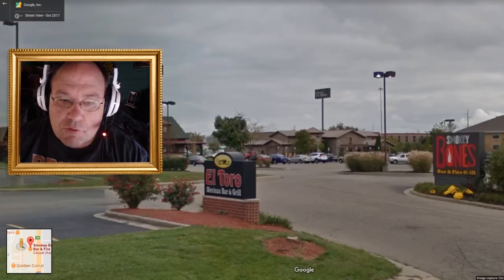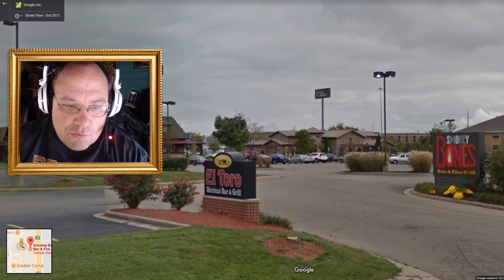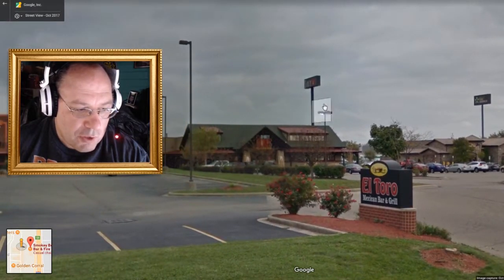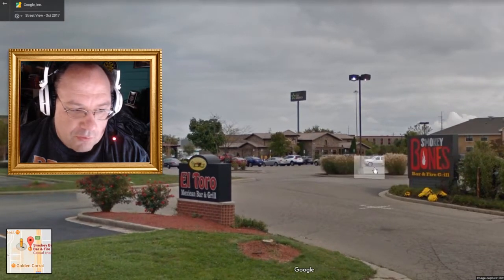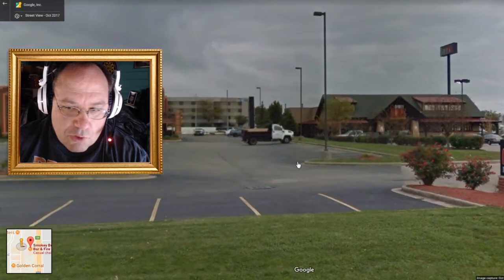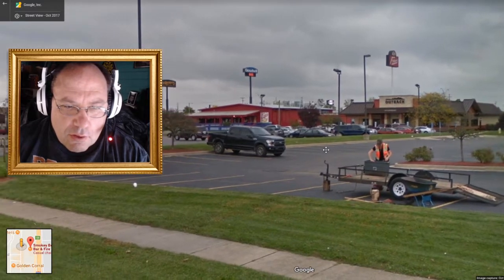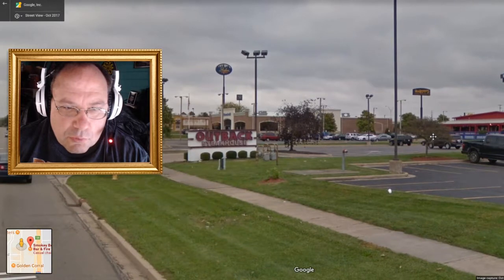Let me show you here — this is Dayton and this is the Smoky Bones. There's the sign right here. And there's competition nearby: El Toro Mexican Bar and Grill, Outback.